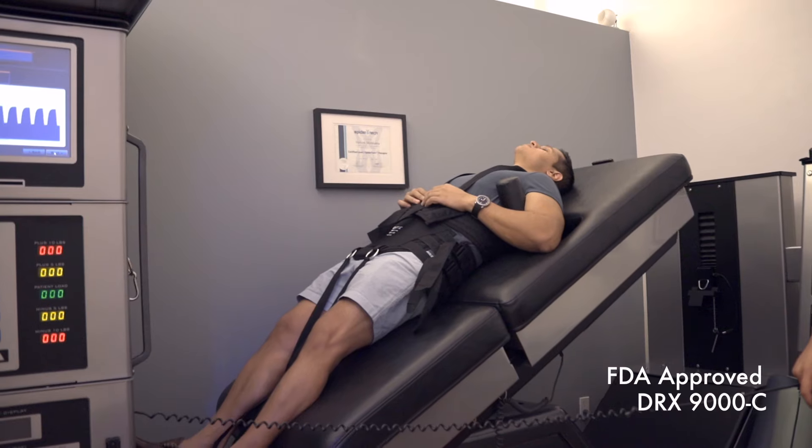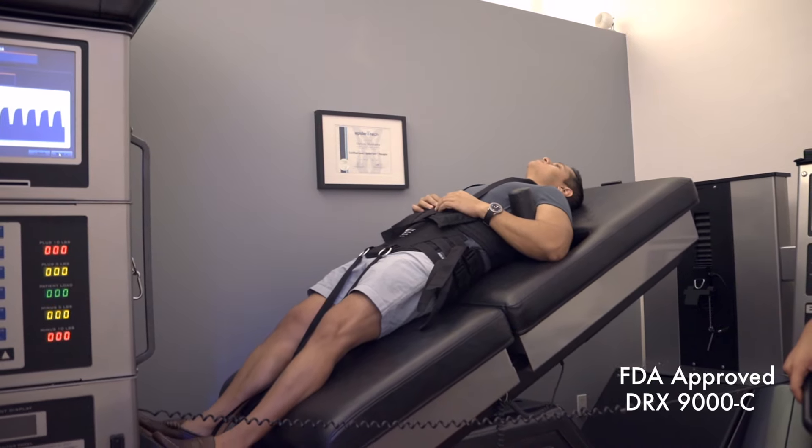Hey guys, Dr. Shoshani standing in front of the DRX-9000C, the only FDA-approved table that will fix your cervical herniated and bulging discs. If you have spinal stenosis or you have pain down your arm because of what's going on in your neck,